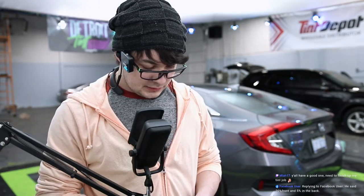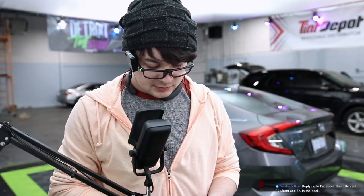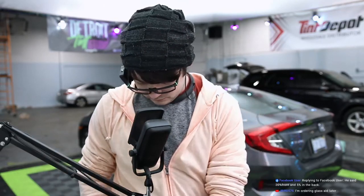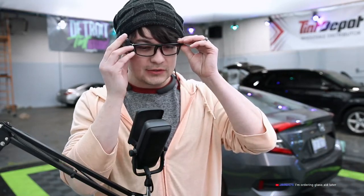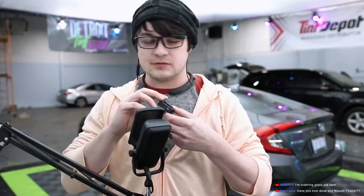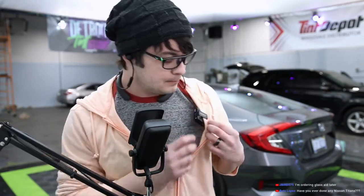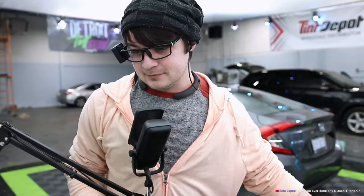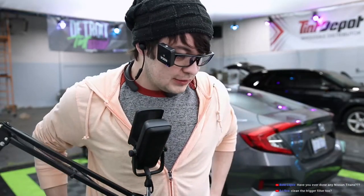Do you put fresh water daily? Not daily, but there was a car we did on Thursday and now it's Saturday, and we're doing ceramics so we'll make sure it's definitely fresh for that. I'm ordering Glassy later — cool. This mic is tugging on my hair. Clean the trigger filter too? Nah.